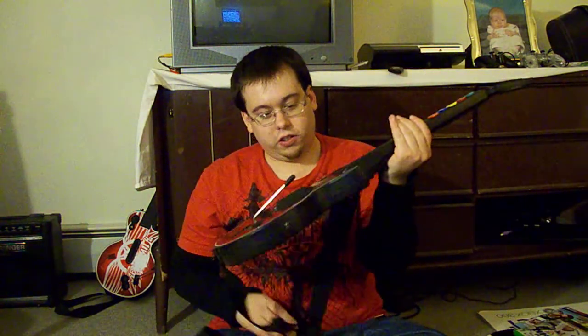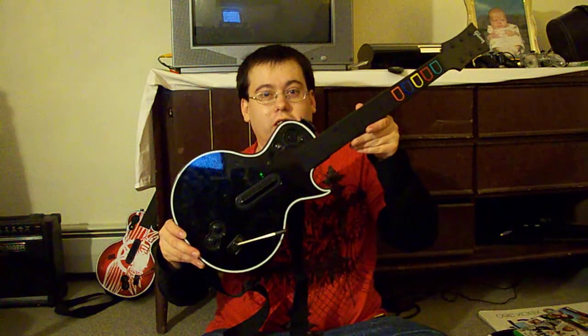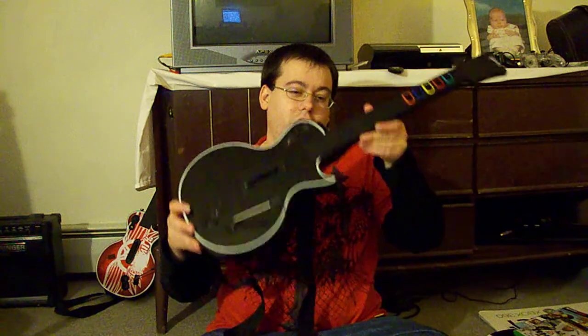Out of those guitars that we found, there's a PS3 guitar which works. I tested it out to make sure it's working.